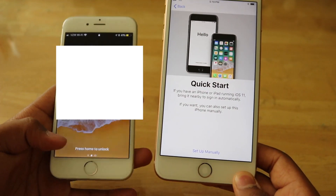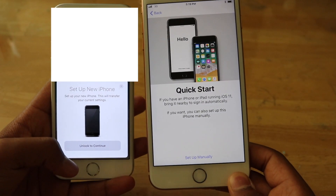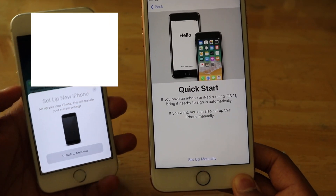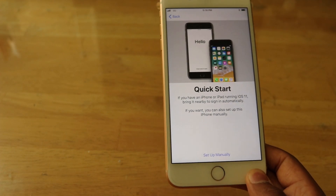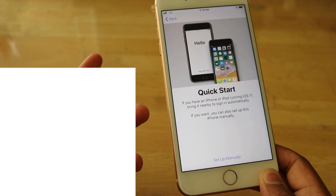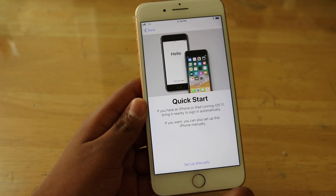If I have an iPhone or iPad running iOS 11 I can use the Quick Start feature, so if I bring this iPhone close — yeah, I have to set up the new iPhone — and this will transfer the current settings, but I'm not going to do that right now since I'm not using this phone. This iPhone 8 Plus is currently replacing my iPhone 5, which can't run iOS 11, so I'll set up manually.